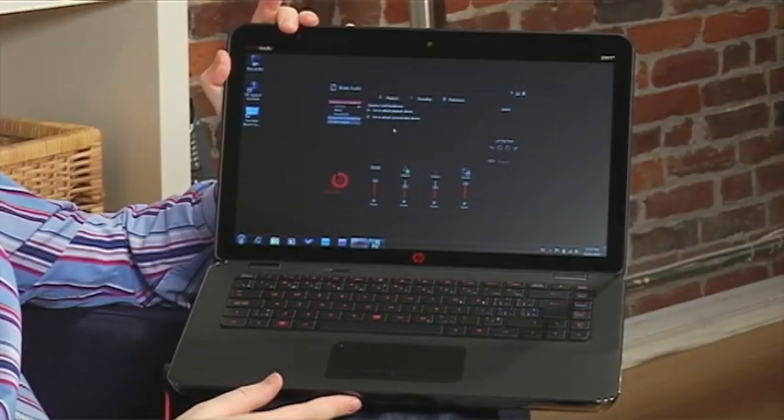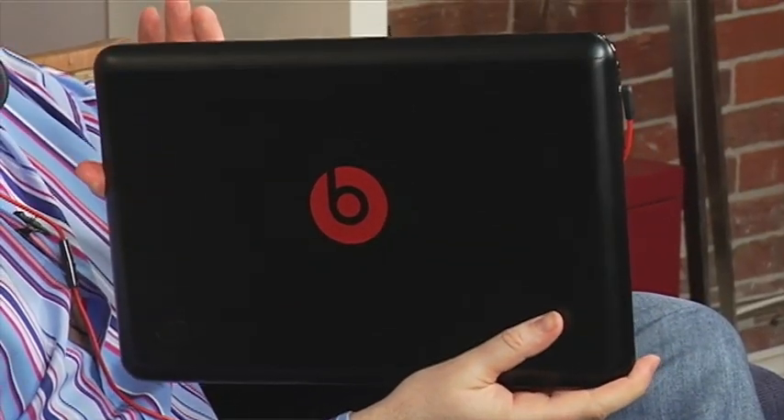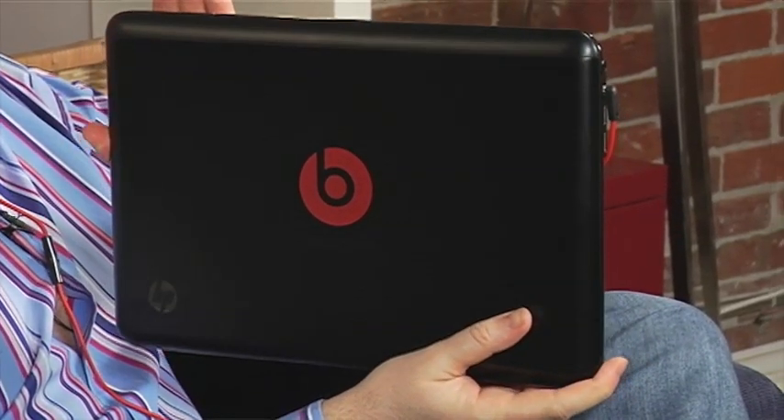A couple more things to tell you about this. Of course, it's got 64-bit Windows 7 loaded on it — the Premium Edition — so you're going to take advantage of that fast 64-bit processing and lots of multitasking. Overall, it's a $1,000 entry level for a beautiful laptop from HP. And you can tell with the Beats Edition, they've done a really slick job to compete out there with the Apple products.